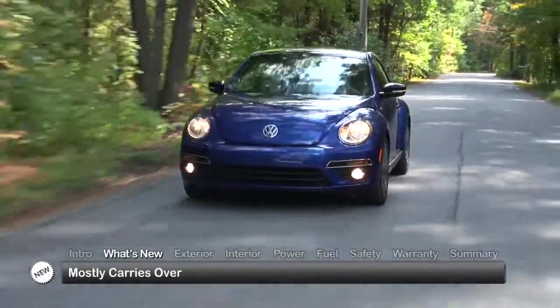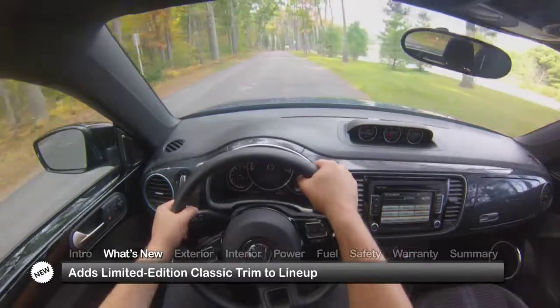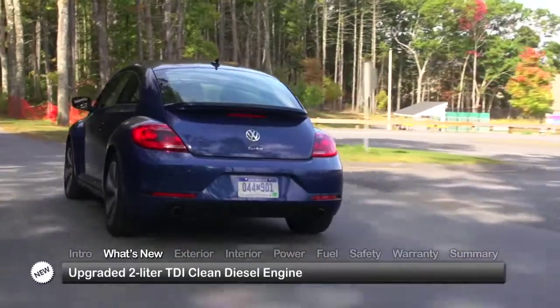For 2015, the Beetle Coupe mostly carries over, while adding a new limited edition Classic trim to the lineup. An upgraded 2-liter TDI clean diesel engine provides more horsepower and improves fuel efficiency.